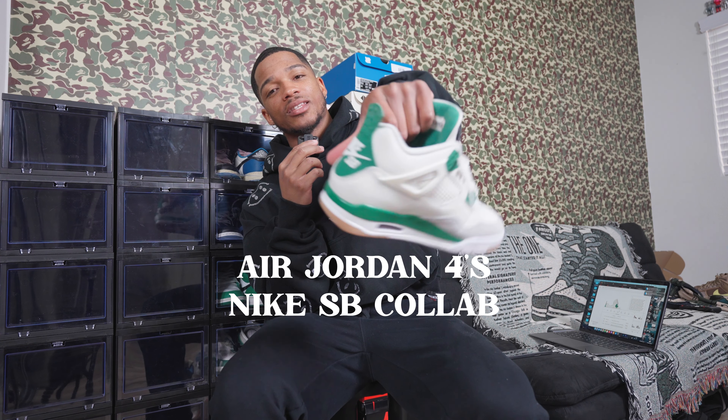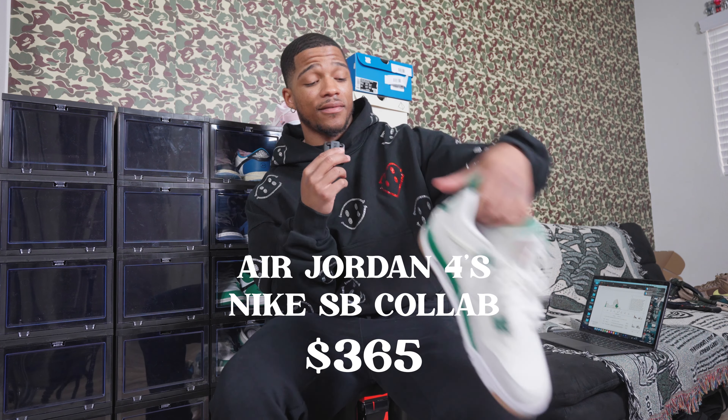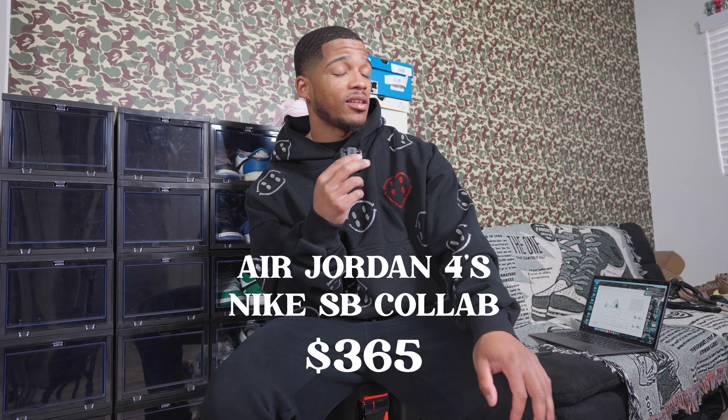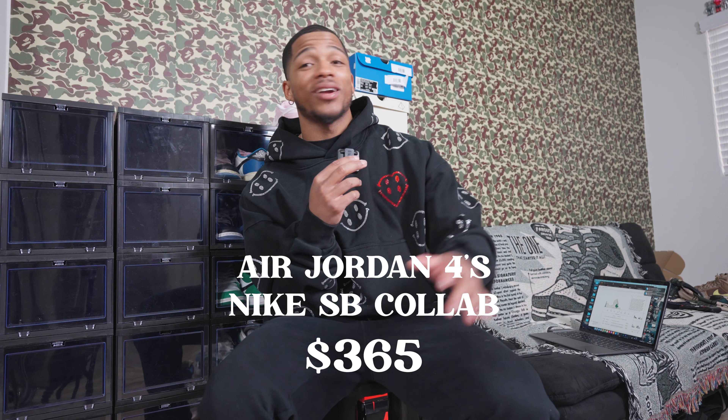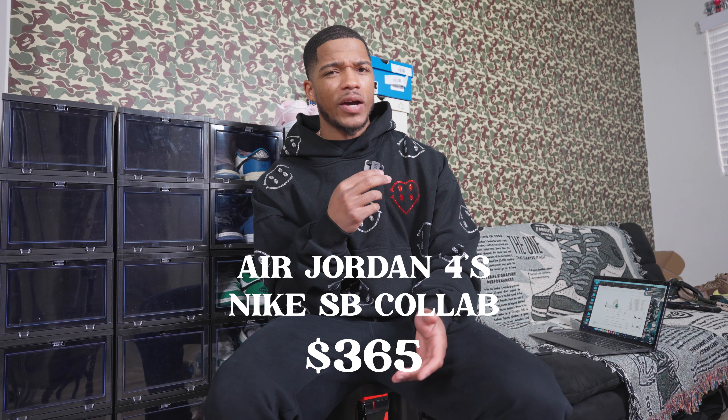My favorite shoe as of right now is the Nike SB x Jordan 4 collaboration that just came out recently. The current price in my size, nine and a half, is $365. I would definitely pay that again — no question. Green is my favorite color, Jordan 4 is my favorite shoe to wear, and these are very comfortable. If I had two pairs I'd skate in one of them for sure.